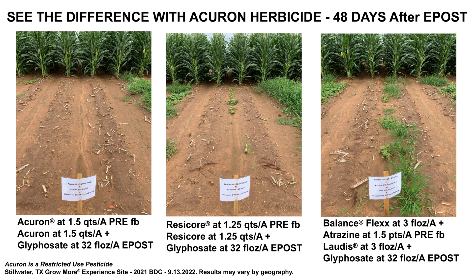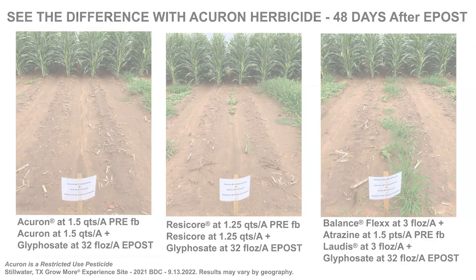We did a similar trial back in 2021 where we again looked at the split application of Acheron at that quarter and a half, and then compared it to some local competitive standards out here. Our local competitive standards did a pretty decent job early season, but certainly as we got further into the growing season we were starting to see both broadleaf weeds and grasses starting to break through. Whereas our split program with Acheron at that quarter and a half, followed by a quarter and a half, did a tremendous job of keeping our weeds from breaking through.